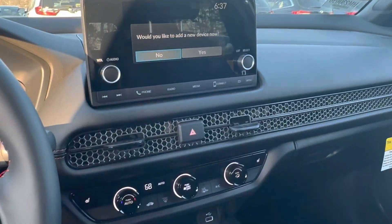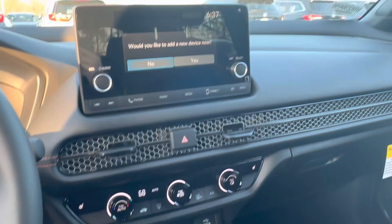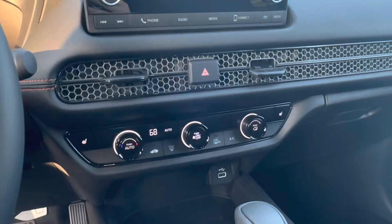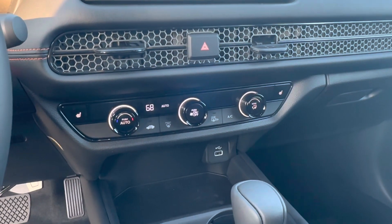Apple CarPlay, Android Auto — so when you plug your phone into that port there, your phone screen will be mirrored right here on the radio screen. You have heated seats in here, which is nice because the last Sports did not.